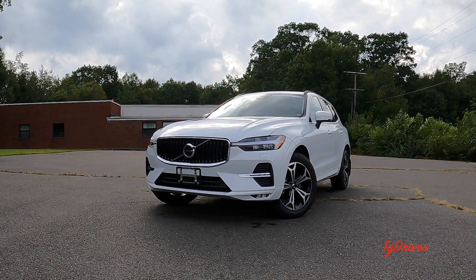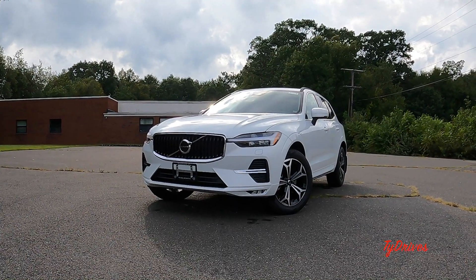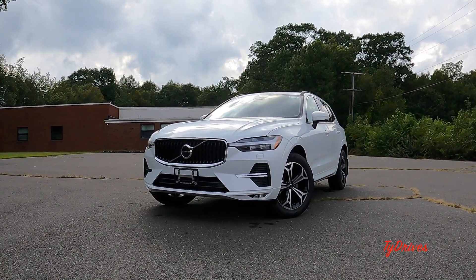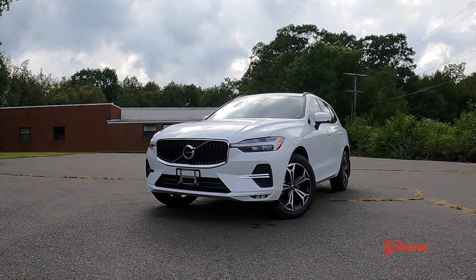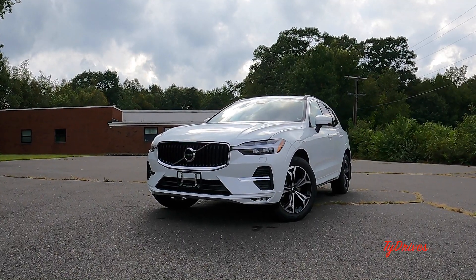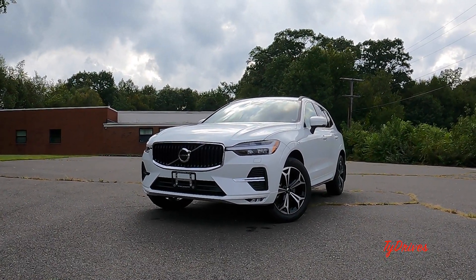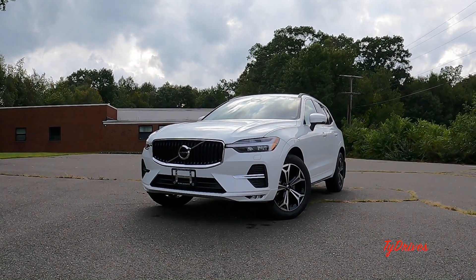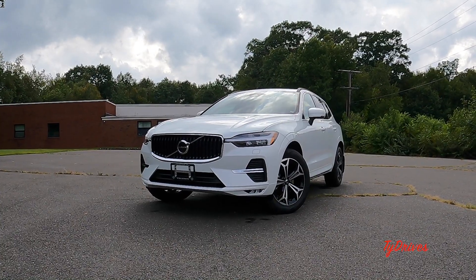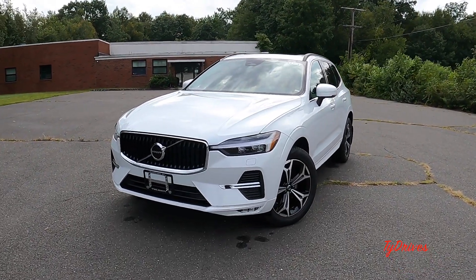What is going on ladies and gentlemen, Ty here from Ty Drives and this is the 2022 Volvo XC60 in the Momentum trim with the new B5 powerplant. Refreshed for 2022, I'm here to show you all of the features throughout this video. We'll start at the front exterior, work our way around to the rear, pop the hood, then move into the interior, and at the end we'll do a first-person point-of-view test drive.